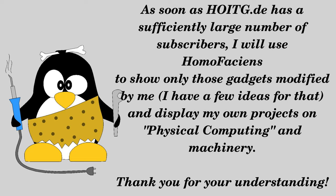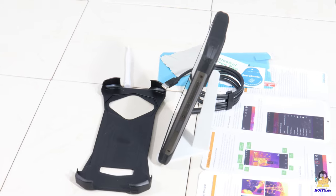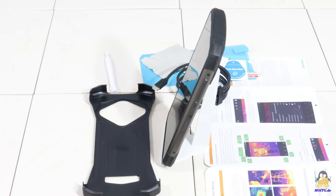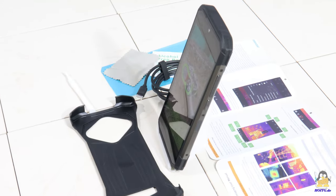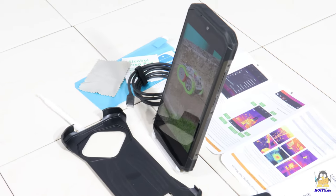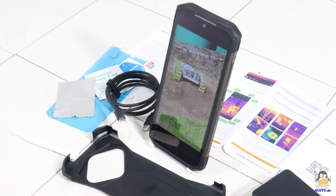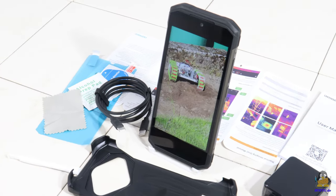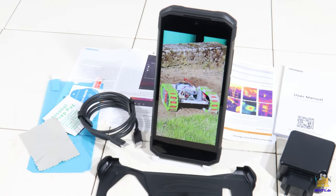I received this smartphone, the S98 Pro, from the company Doji. It is a very robust device with a large battery capacity of 6 ampere-hours. The screen is also pleasantly large, with a diagonal of 6.3 inches, corresponding to 16 centimeters.